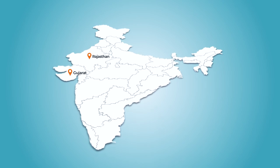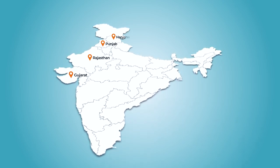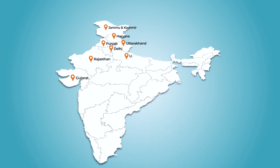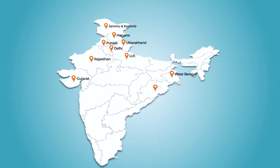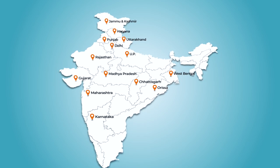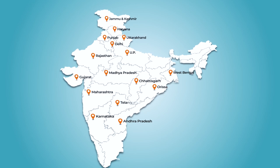Our products are easily available in various states like Gujarat, Rajasthan, Punjab, Haryana, Delhi, Uttarakhand, Jammu and Kashmir, UP, West Bengal, Orissa, Chhattisgarh, Maharashtra, Madhya Pradesh, Karnataka, Andhra Pradesh and Telangana, thanks to our widespread distribution network.